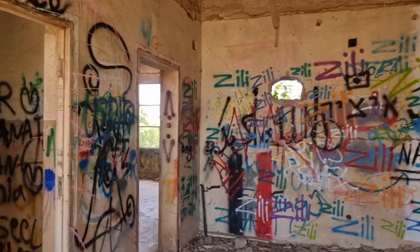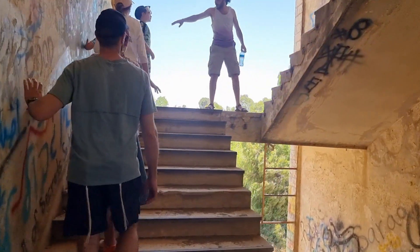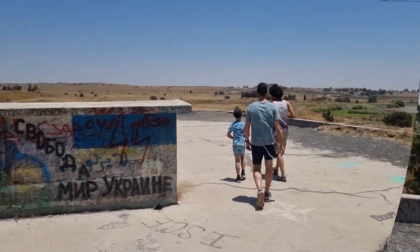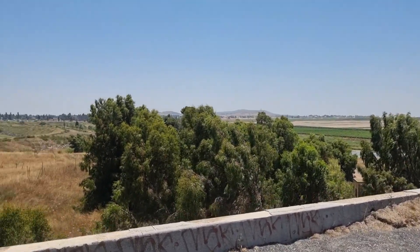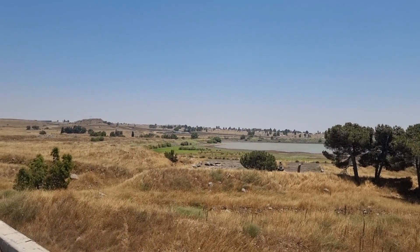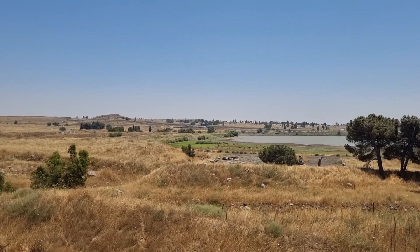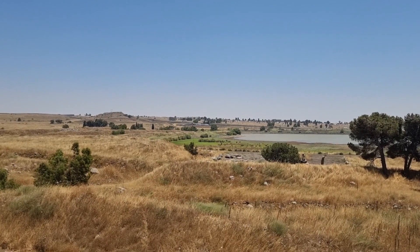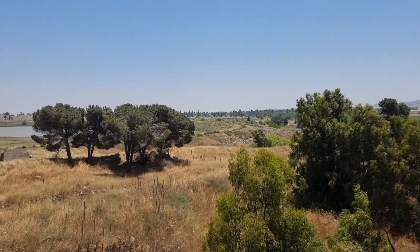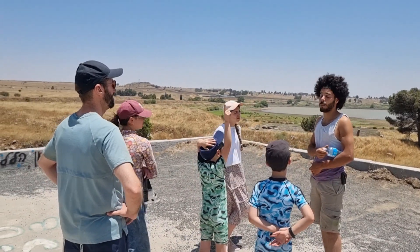We've made it to the roof and this is the view it affords. We are standing next to the Syrian border. Ahead of us you can actually see a United Nations post on the Syrian fence line — you can make out the fence line. And in front of us: the ghost town of old Qunetra. Those are remotely controlled high-powered cameras.